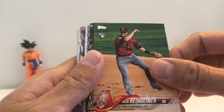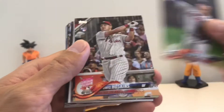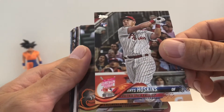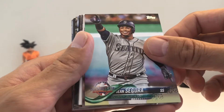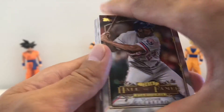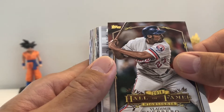Got Reinheimer, Garrett Cooper, Soroka, and a Reese in the Home Run Derby pitcher card. Valencia, Goldschmidt, Segura — this is the All-Star Game card. And this is the Hall of Fame Palomar Guerrero insert — cool.